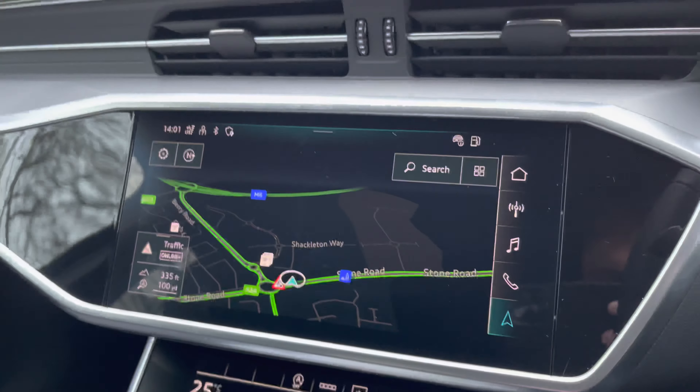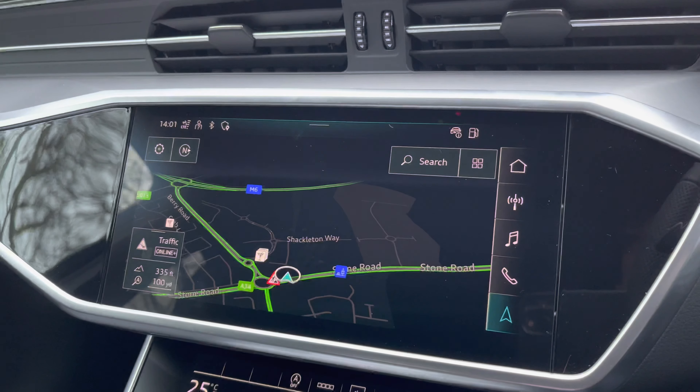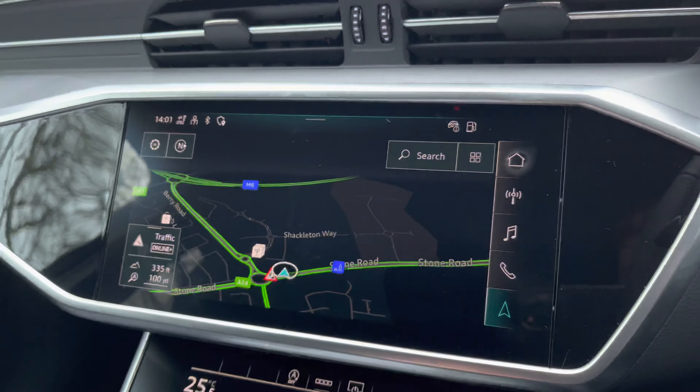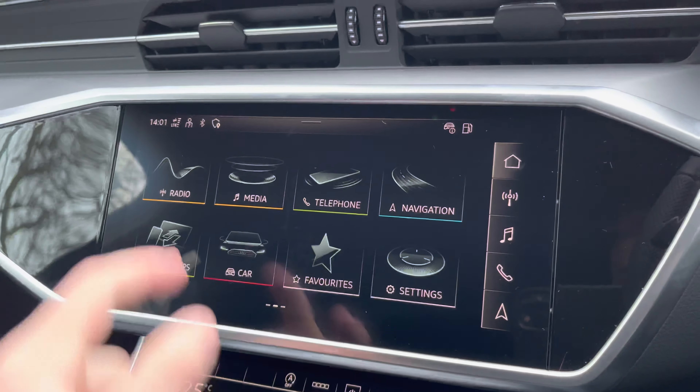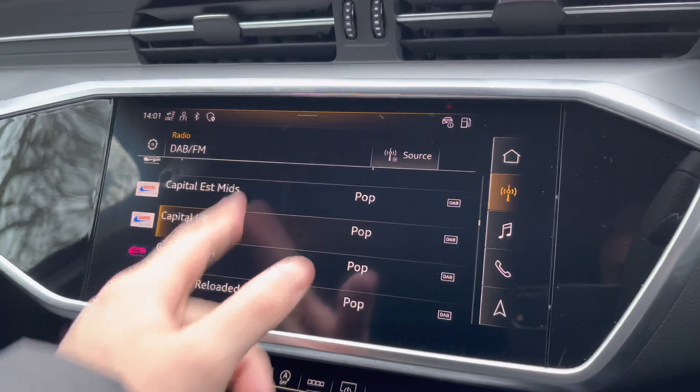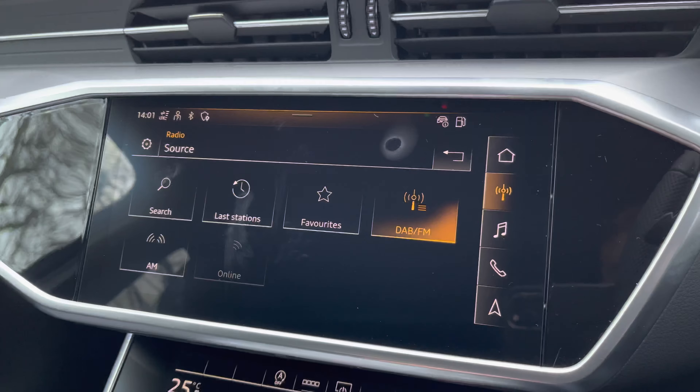Moving towards the left-hand side, we have the infotainment screen. This particular vehicle features satellite navigation, perfect for getting from A to B with route guidance. There is also a radio tab featuring both DAB and FM stations, with the ability to select favourites for future use.